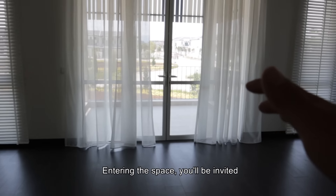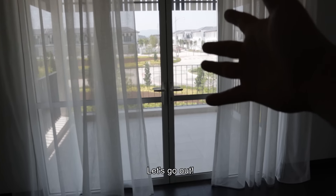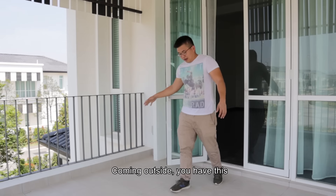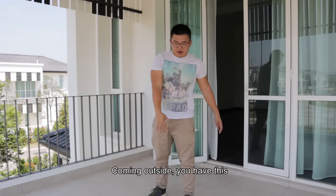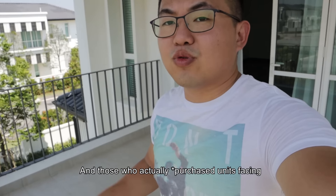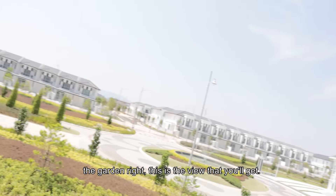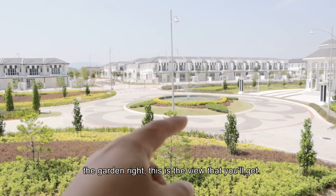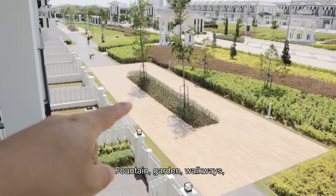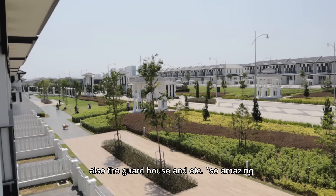Entering the space, you are invited by this balcony facing the garden. Coming right outside, you have this very, very amazingly big balcony. For those who have booked units facing the garden, this is the view you actually get — you have the fountains, the gardens, the walkways, and the garden house.